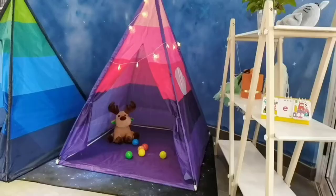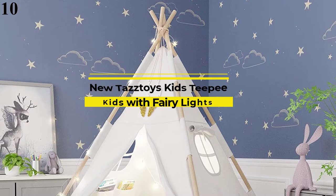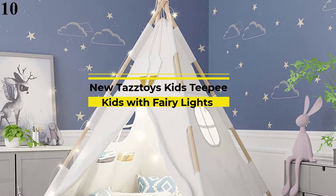Number 10 is the new Tastoise Kids' Teepee. Now you can get it at around $79. Features: strong, durable, and maximum infant safety. The kids' teepee is tested and certified as a durable infant toddler product and is CPSIA approved.